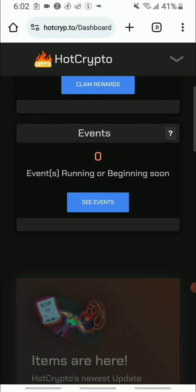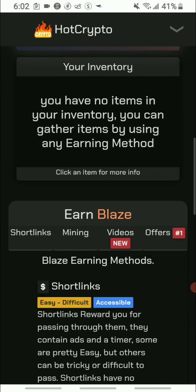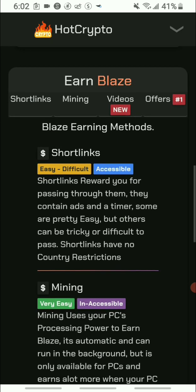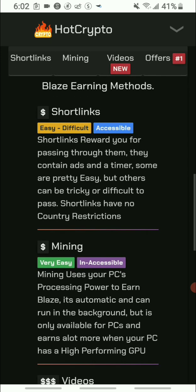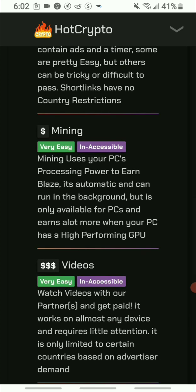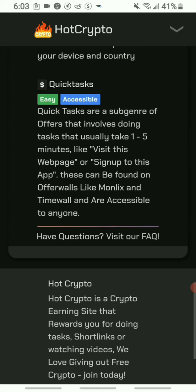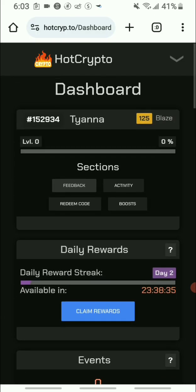Back on the dashboard, as you scroll down you can see the things you're going to do. They have short links you can access and earn from, a mine option, and videos — as well as offers. All of that is available.